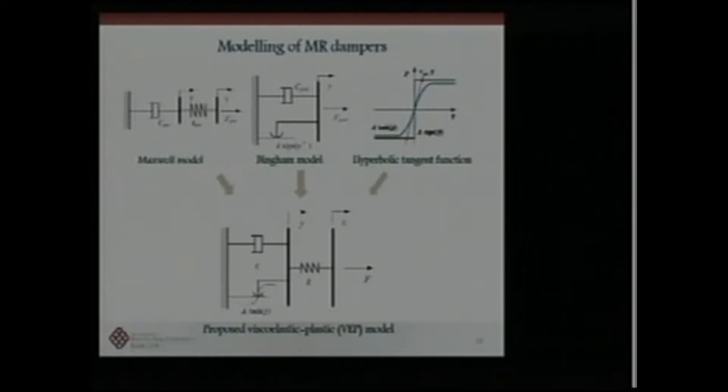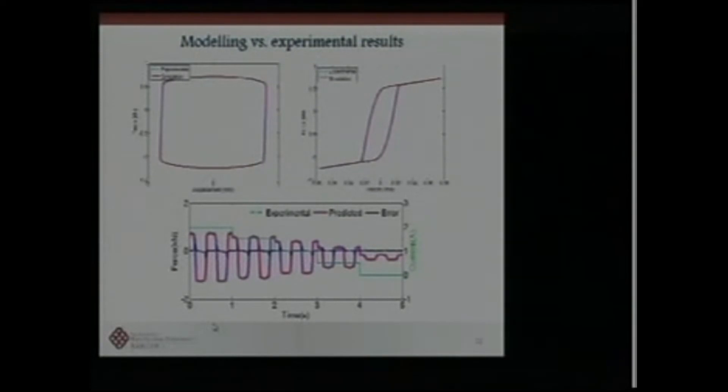We have developed viscoplastic models to formulate experimental results in mathematical form. You can see a comparison between model results and experimental results, and the response for different voltage inputs. This confirms the mathematical model is suitable for describing MR damper properties under different current inputs.